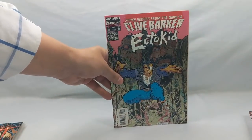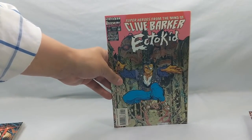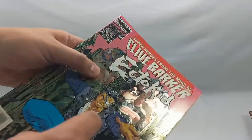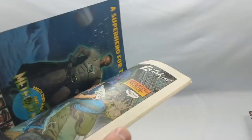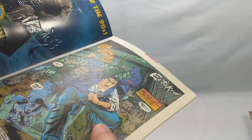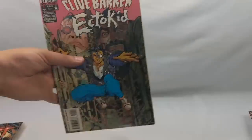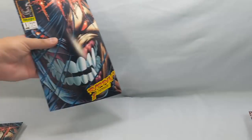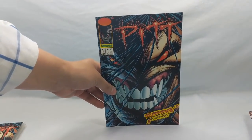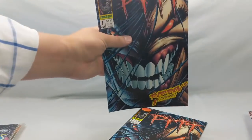The 90s were awesome for gimmick covers. Speaking of gimmick covers — Clive Barker's Ecto Kid. This whole Razorline was curated by Clive Barker back in the day. I believe these are glow-in-the-dark and then it's all embossed and shiny — these were everywhere, 1993. I never read them, so I figured I'd grab it and give it a try. And then Pit number one — these old Image titles, I just cannot pass them up when I see them. That's why I have two.